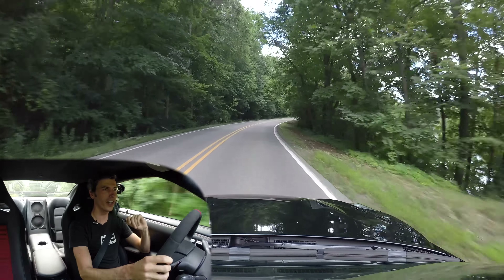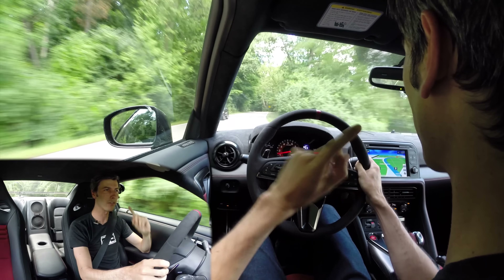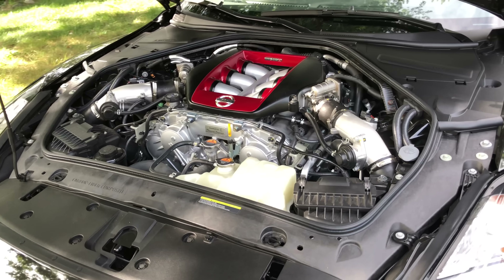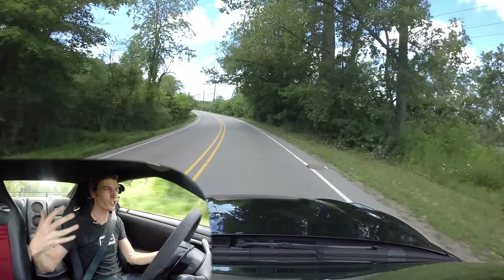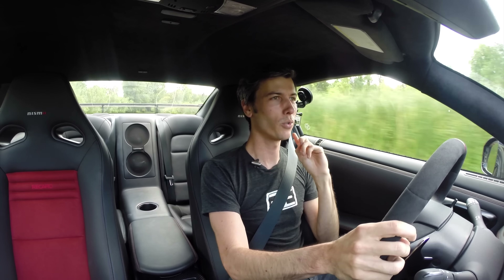There are two things I think most people are going to talk about with this car: the fact that it's old — yes, it's been around the block, the GTR was introduced for model year 2008 — and of course the price tag. Both are big talking points, but the focus of this video is not those repetitive topics. Instead we're going to focus on the technical changes that make this Nissan's fastest GTR ever, even though it's essentially very similar to the car that came out 12 or so years ago.